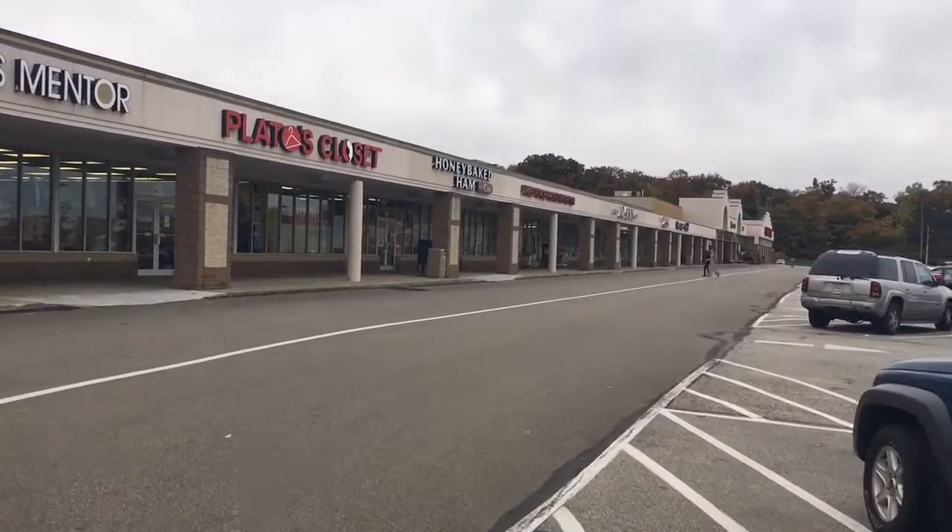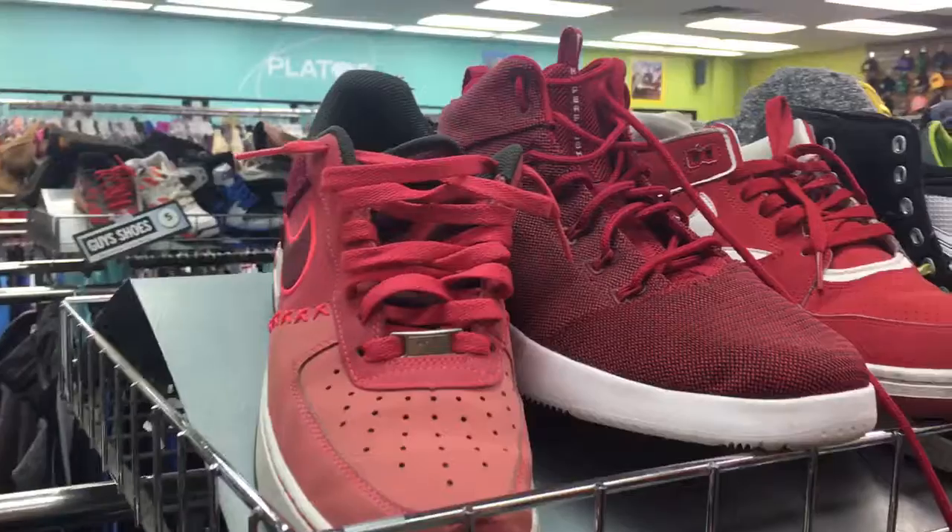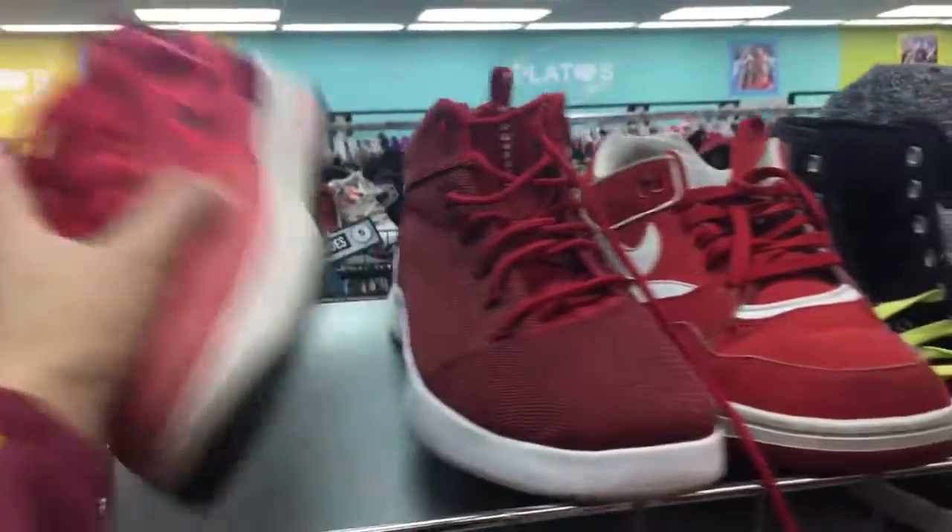All right guys, we're out here at Plato's Closet now, and I'll meet you inside. All right guys, so we're inside Plato's Closet now.